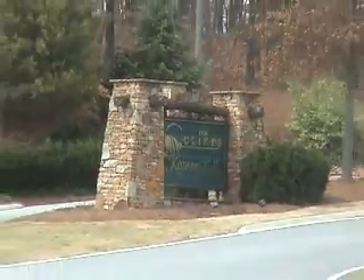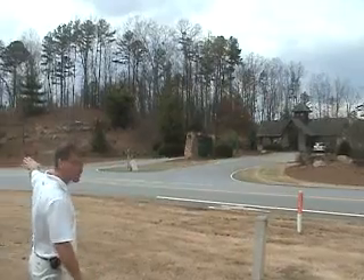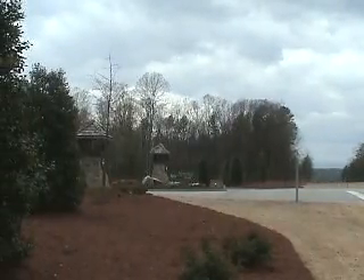Here we are on Highway 11 at the Cliffs Falls North Gate. Our office is just about a quarter of a mile down Highway 11 on the right, out here beside the BP gas station on the way up to Lake Jocassee.